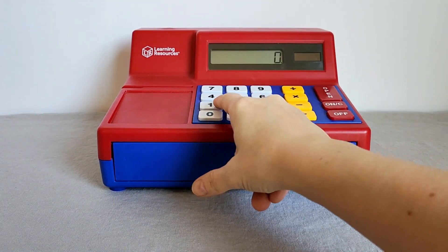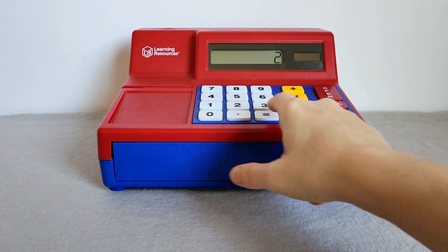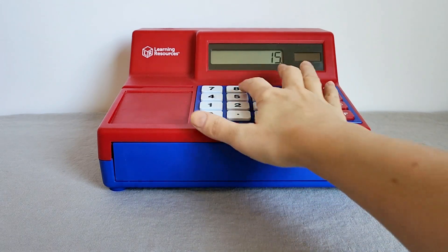This is the Learning Resources Cash Register. It is a great play cash register with a calculator built in, and it's solar powered. It's super cool.